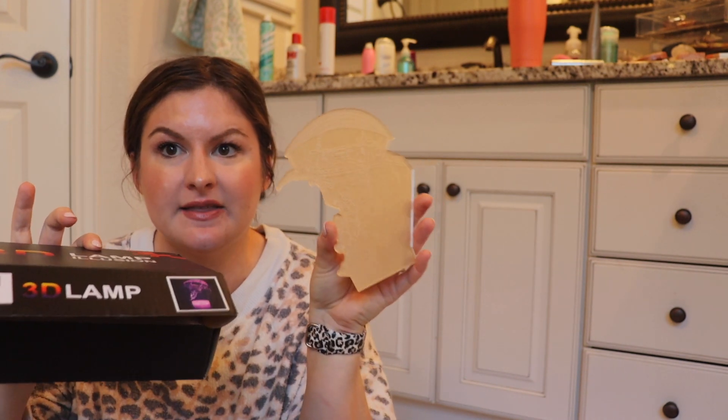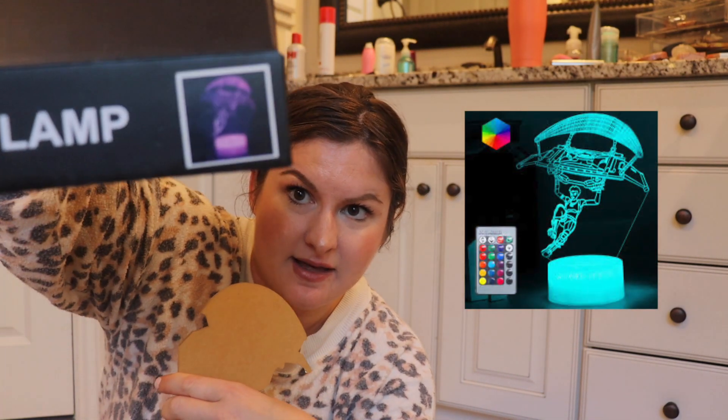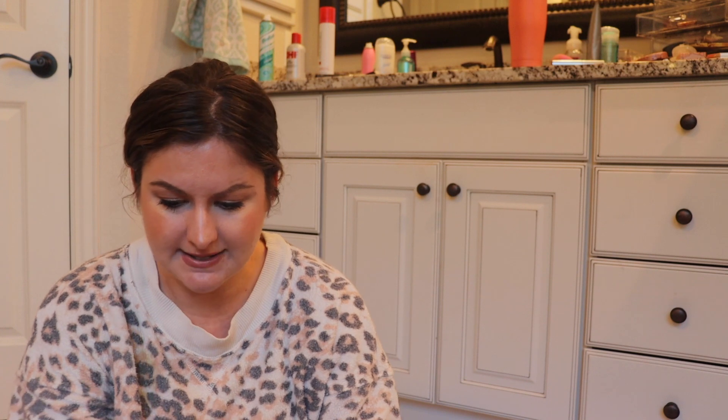I found this on Amazon — it's a Fortnite nightlight. It came in a little box. It's the paraglider, and it has a holographic image. I'll put a picture on the screen so you can see it. They had all different Fortnite-related ones. He can put it on his nightstand — it's like a nightlight but it projects the Fortnite image. It was $20 and comes with a remote so he can control it. There are a ton of buttons — you can dim it and adjust it. It comes on a little pedestal stand.